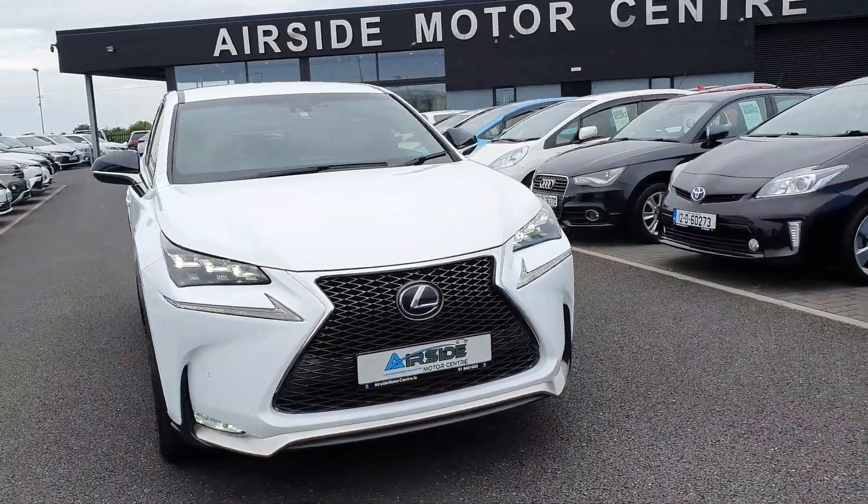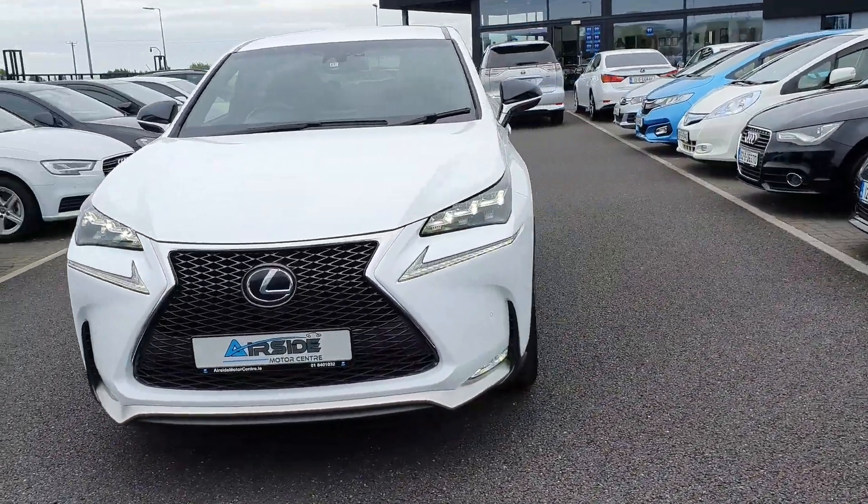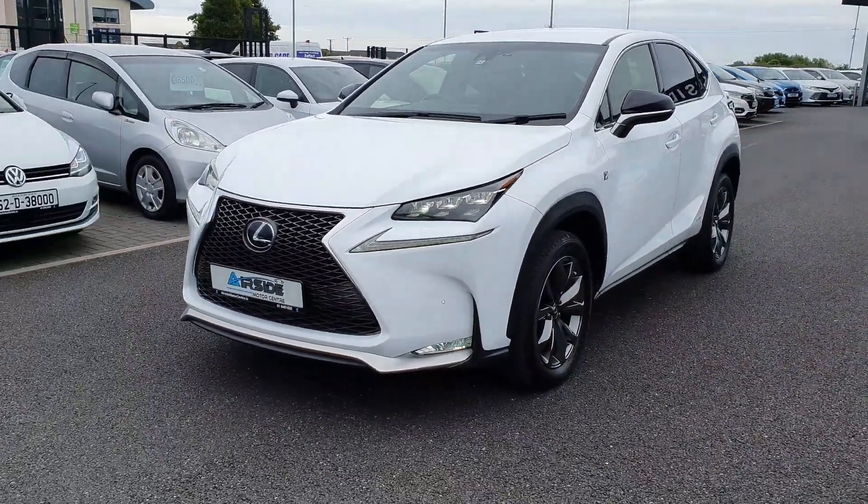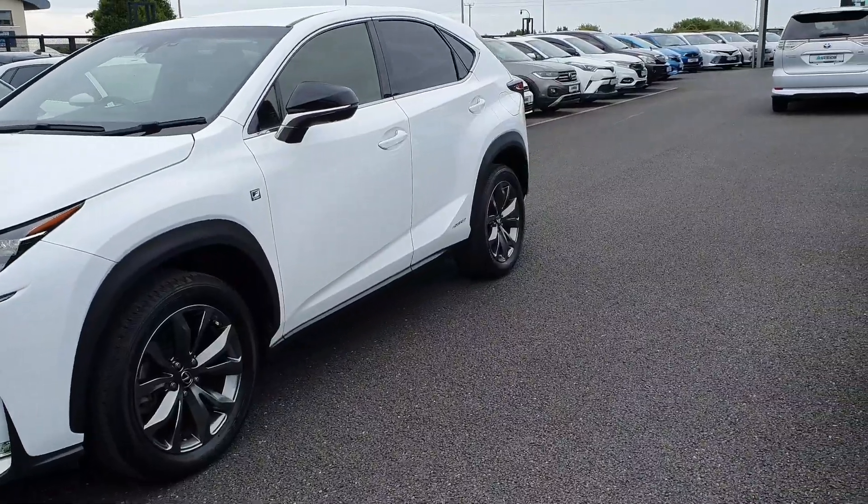Hi guys, it's Stephen here at Airside Morris Centre, just going to take you on a walk around of this 2016 Lexus NX 300. It is on a 162 registration plate and it's got the 2.5 self-charging petrol hybrid engine.